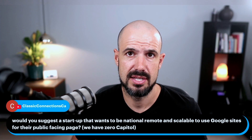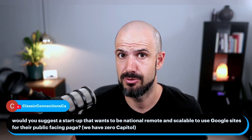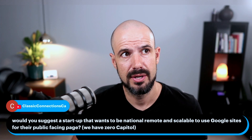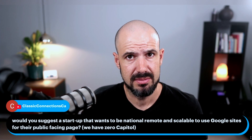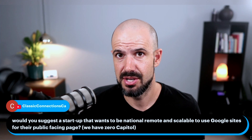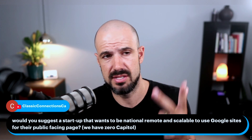I would say that Google Sites is not necessarily the most powerful content management system for a public-facing website — it can look a little amateur in its design styling. However, if you're a startup and right now you have zero capital, it's a great place to start. It ranks well, it's built well, it's easy to use, and it's easy to build out.